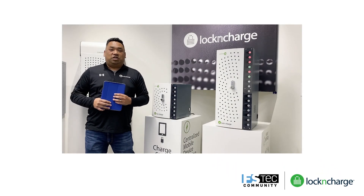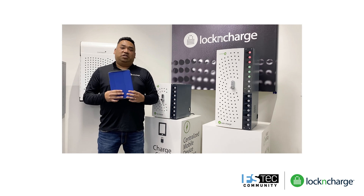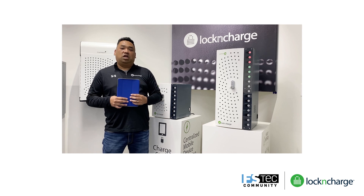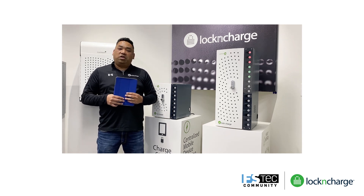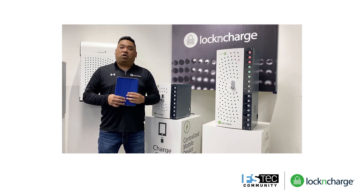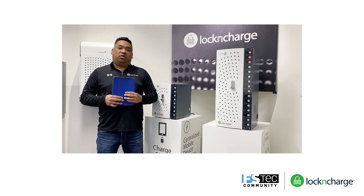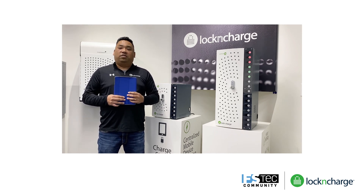The food service industry is based on speed, efficiency, and quality to delight your customers. Deploying mobile technology to transform the food service industry should follow those same guidelines. With the growing use of iPads for drive-through, curbside, and customer engagement, the struggle of making sure iPads are available and charged is becoming a critical part of day-to-day operations.